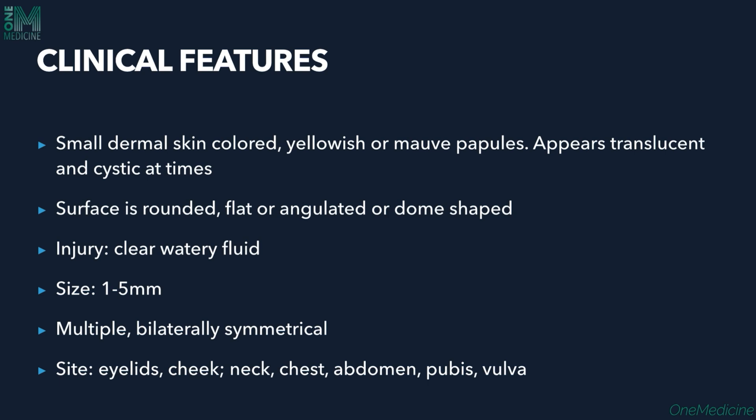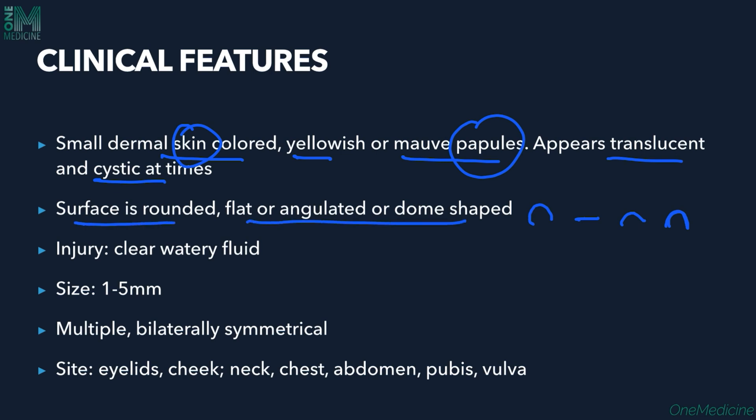Clinical features: we see small dermal skin-colored yellowish to mauve papules. They can appear translucent and cystic at times. The primary lesion is a papule that is skin-colored. The surface can be rounded, flat, angulated, or dome-shaped.